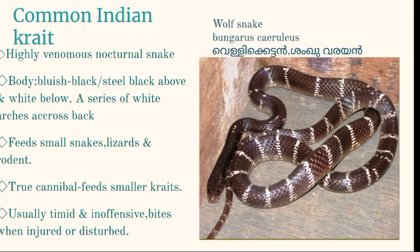The Common Indian Krait, Bungarus caeruleus, also called wolf snake, is a medium-sized, highly venomous, nocturnal snake. Distinguishing features include a smooth and glossy body, steel black or bluish-black above and white below, a head slightly wider than the neck, a blunt and cylindrical tail, broad belly plates, proteroglyphous fangs, and a series of white arches or bands across its body. They usually feed on small snakes, lizards, and rodents — they are true cannibals, feeding upon smaller kraits. They are usually timid and inoffensive.